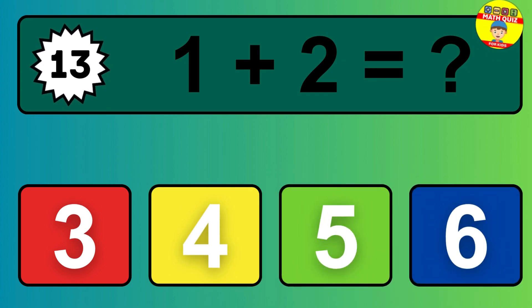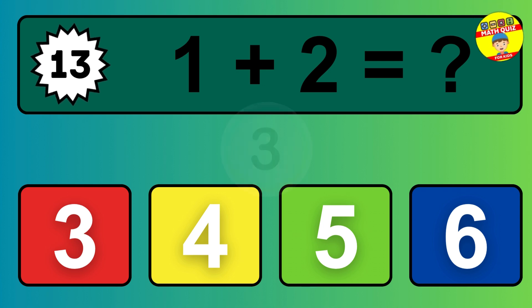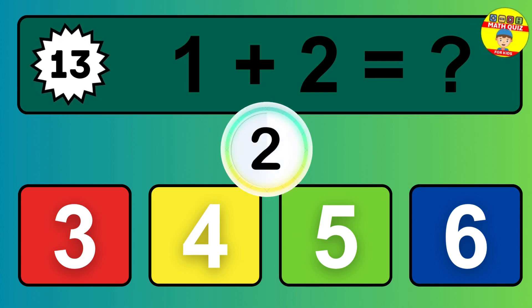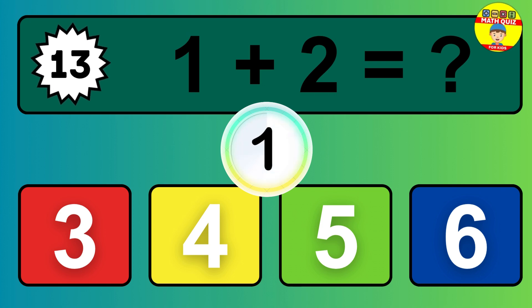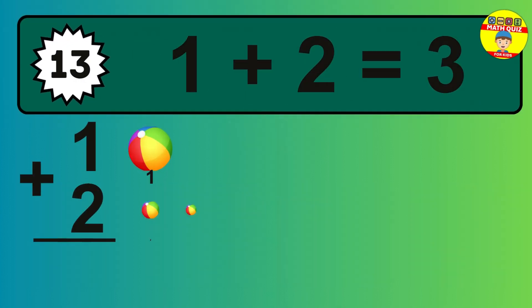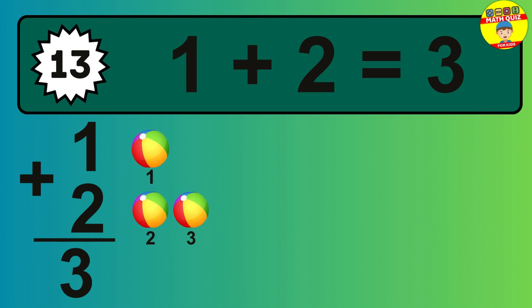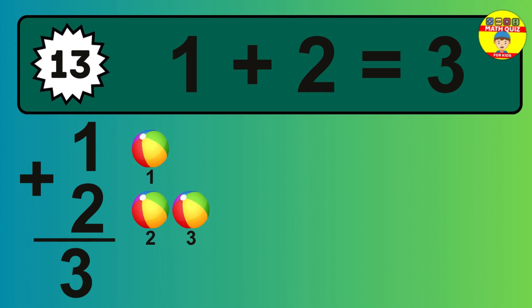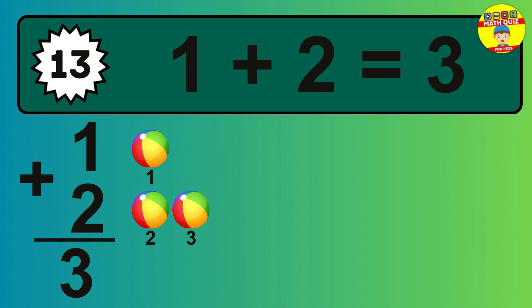Question 13. 1 plus 2 equals what? So the answer is 1 plus 2 is 3. Let's count it. 1, 2, 3.